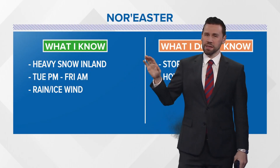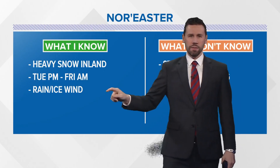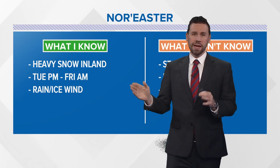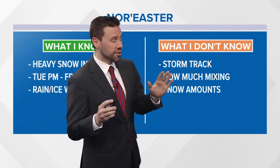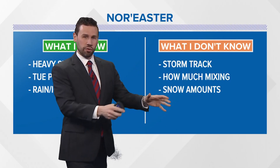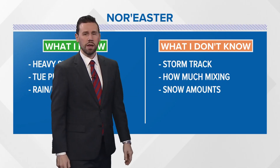Heavy snow inland — that's the best probability right now. The coast is still undecided on that: rain, ice, wind — all of that is still coming from late Tuesday into early Friday. That's what I know about the timeline. What I don't know, and what is crucial, is the storm track. Is it a coastal hugger? Is it down towards the benchmark over towards Cape Cod? How much is it going to mix, and snow amounts? I don't have it ironed out just yet. Hopefully the next 24 hours start to fine-tune that.